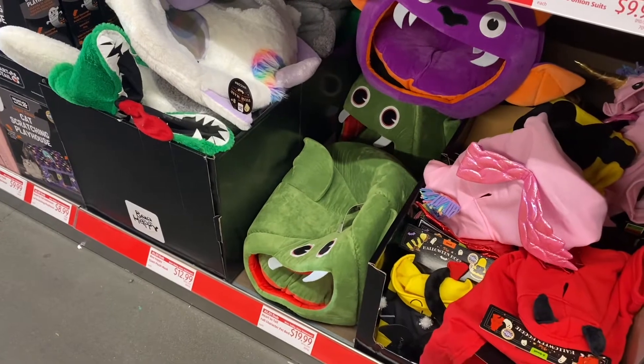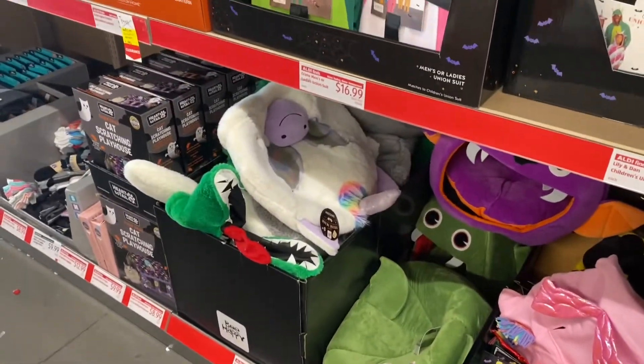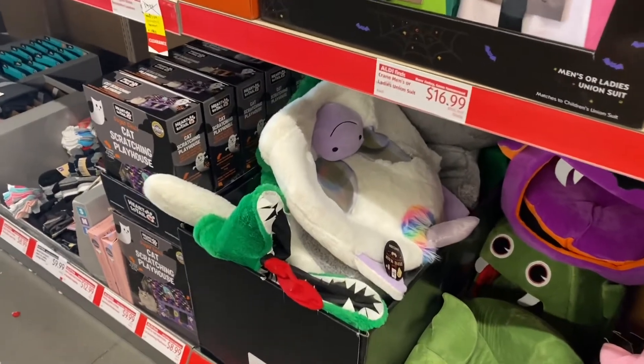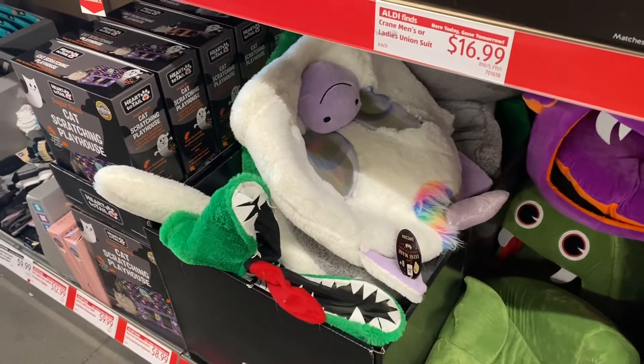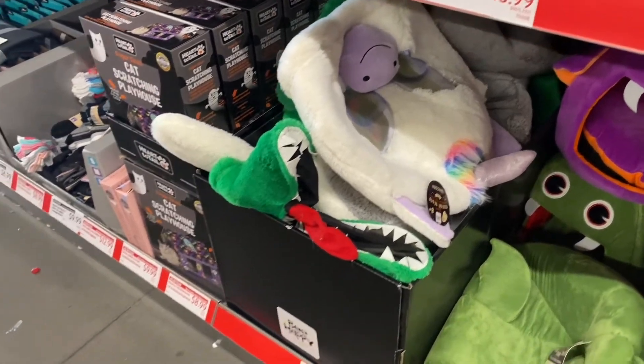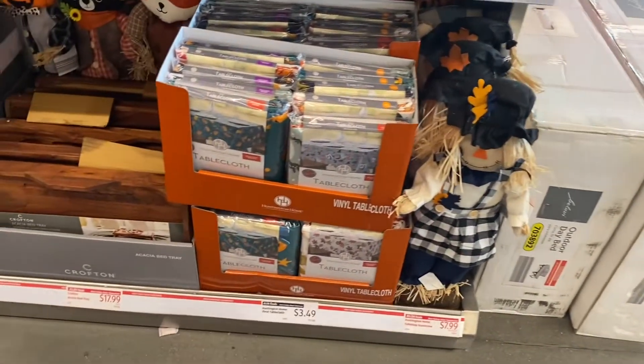They have the Heart to Tail fall character pet bed for $19.99, which actually looks really cool. And I always wondered where people get those hats for costumes — like unicorn or dinosaur ones. They're $12.99 giant plush masks.